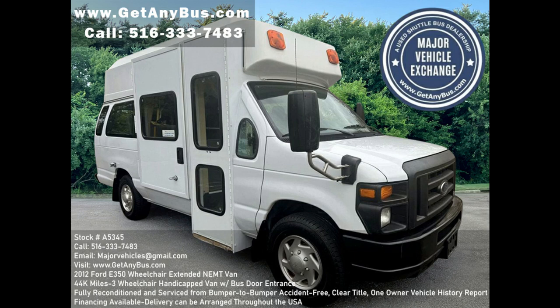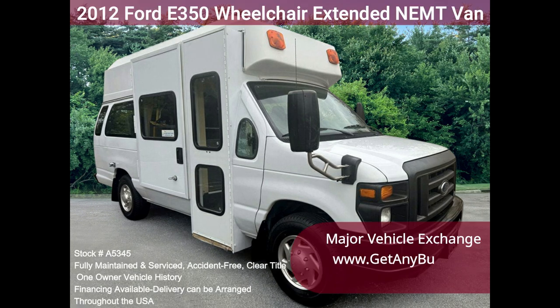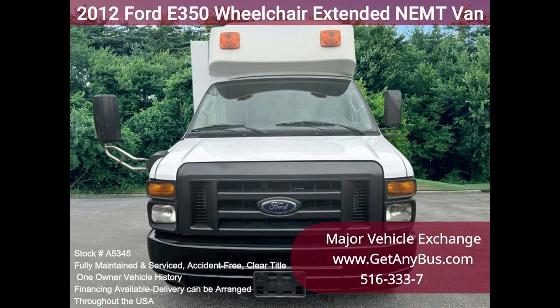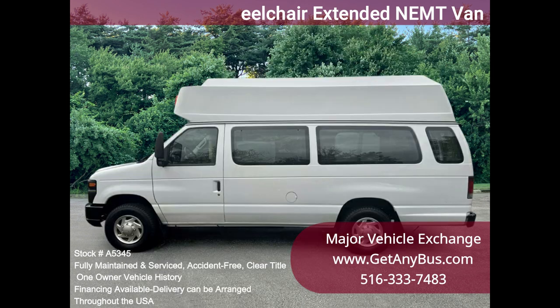Major Vehicle Exchange presents this 2012 Ford E350 wheelchair extended NEMT van, stock number A5345, with an electronic curbside wheelchair lift. Only 44k miles. The van was part of a government fleet and was extremely well maintained.